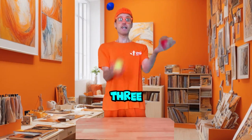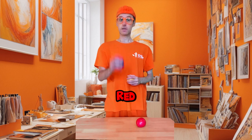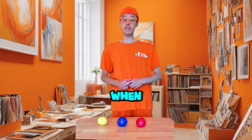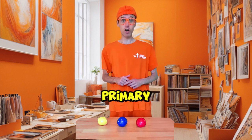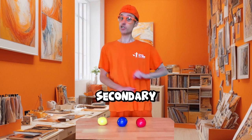Did you know there are three primary colours? Red, Blue and Yellow. Did you also know that when you mix two primary colours, you also get what's known as a secondary colour?